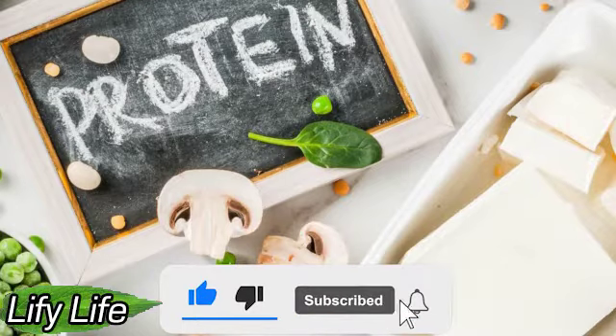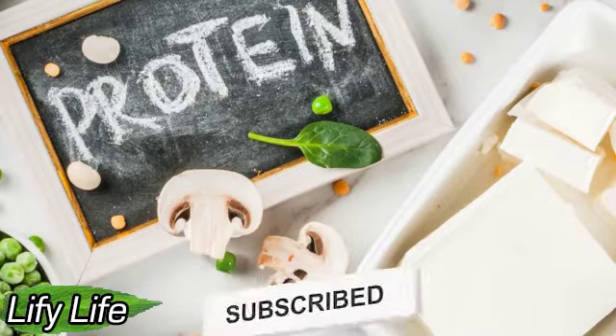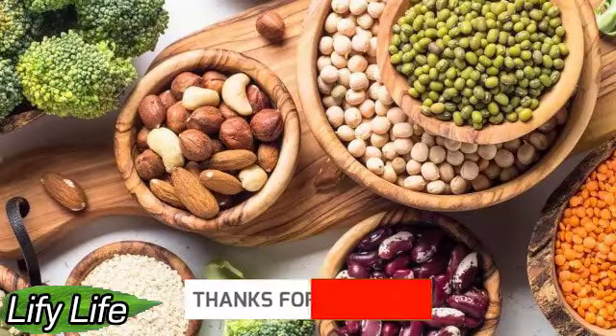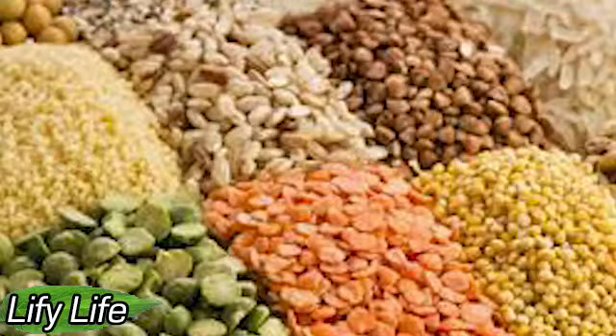Nuts. Even if you don't follow a vegetarian or vegan diet, you're more likely to eat nuts when you need a hearty snack on the go. That's because nuts are high in protein: walnuts have 4.45 grams of protein per quarter cup, about a handful of nuts. Pistachios contain 6.2 grams of protein per cup, and Brazil nuts contain about 4.75 grams of protein per quarter cup. Nuts can be eaten raw, making them perfect for when you're hungry but don't have time to cook. They can also be toasted or baked in your favorite protein muffins.